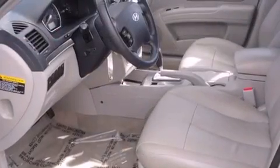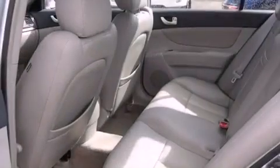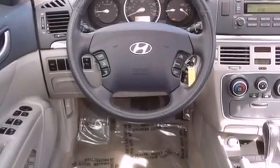Features include traction control and stability control systems, air conditioning, cruise control, a CD player, variable valve timing, front fog lights, tinted glass, disc brakes with an anti-lock braking system, heated side-view mirrors, and an anti-theft protection system.